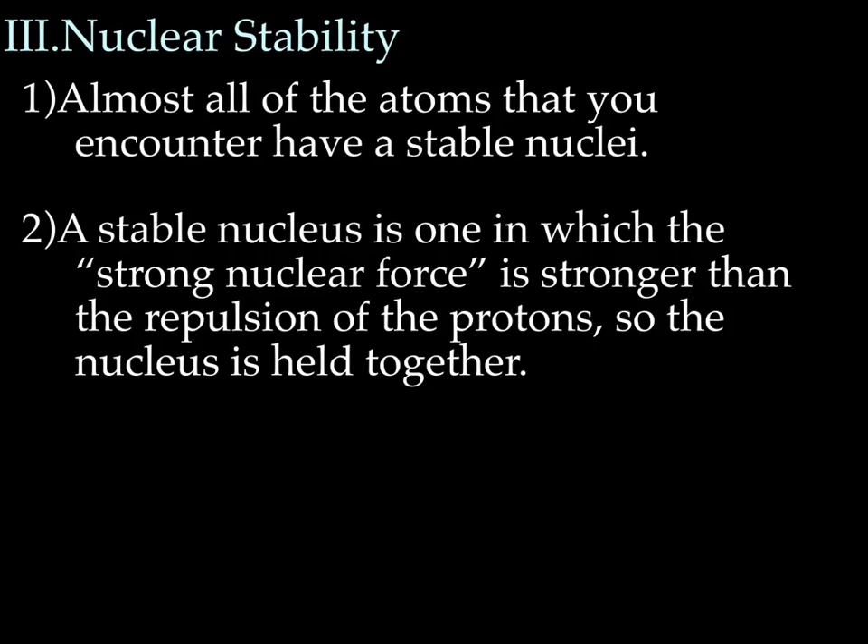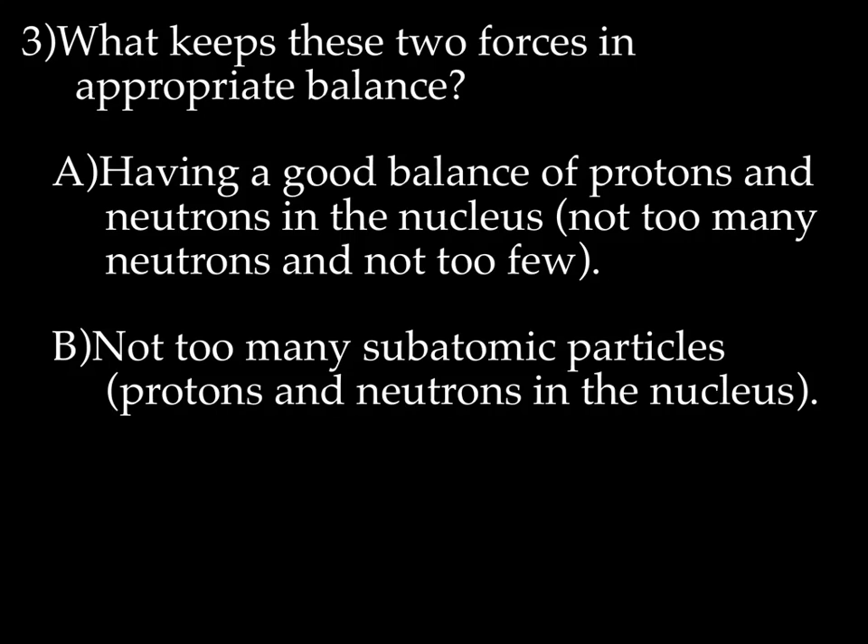Let's now talk about nuclear stability. Almost all of the atoms that you encounter in life have stable nuclei. A stable nucleus is one in which the strong nuclear force is stronger than the repulsion of the protons, so the nucleus holds together. In an unstable nucleus, the nucleus is actually going to fly apart, hopefully in a controlled manner. What keeps these two forces in appropriate balance is having a good balance of protons and neutrons in the nucleus — not too many neutrons and not too few. If you don't have enough neutrons, you're going to end up with not enough glue. If you have too many neutrons, the nucleus is going to be too tight and it won't be able to hold together. You can't have too many subatomic particles altogether or the nucleus is going to be just too crowded.